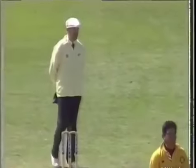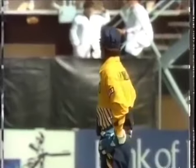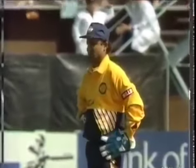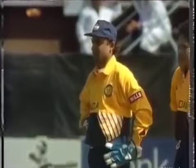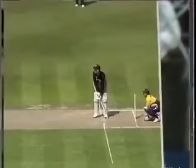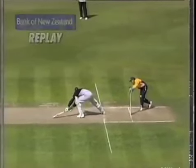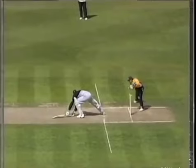Very good piece of work from the keeper. He wants the third umpire, does the umpire. He's called for the television replay — what a marvellous piece of work by Nayan Mongia. This is a very smart and brilliant piece of work, picking the ball along the left side and taking the bails off. It must be just close. He stays there.